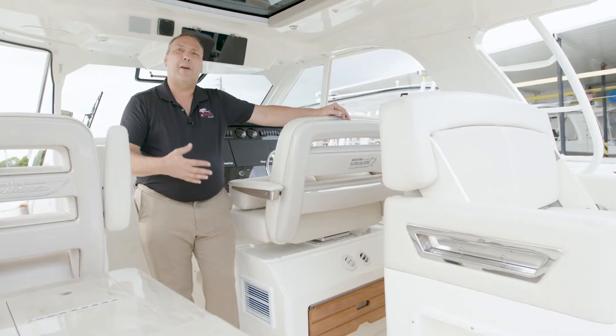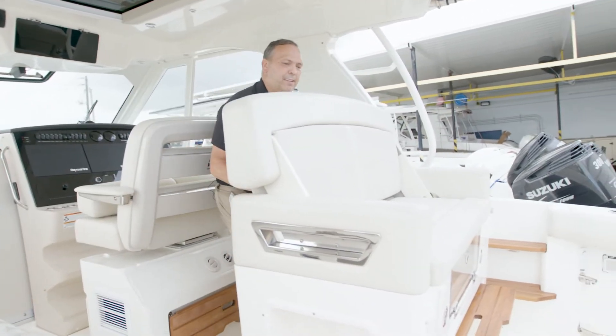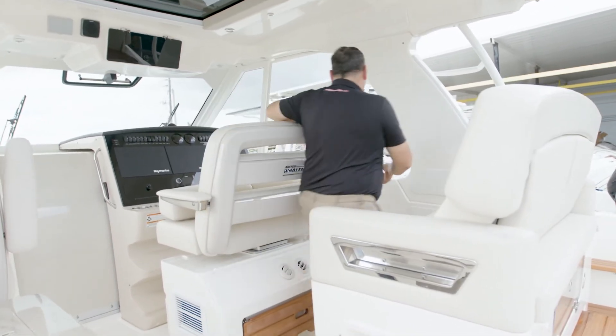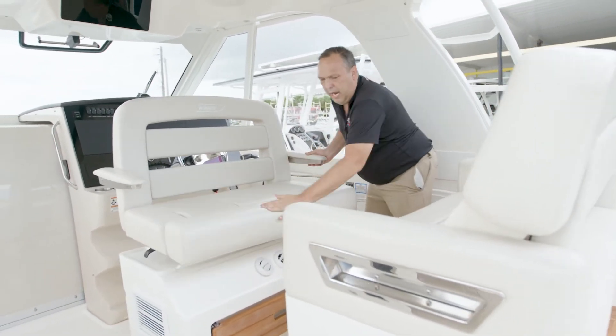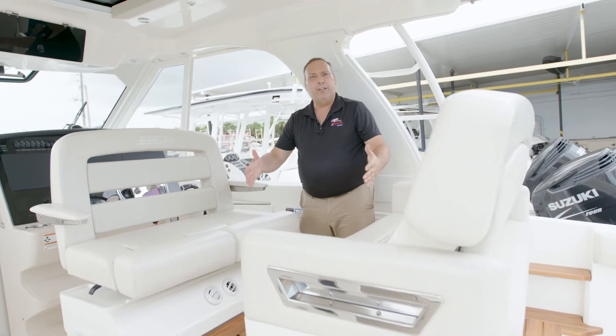In the helm deck area we have another social place. This seat here simply pushes back, and you can take this seat here and turn it around. You have a table that goes in the middle and then you can conversate or eat dinner or lunch here.